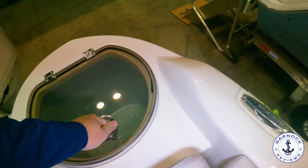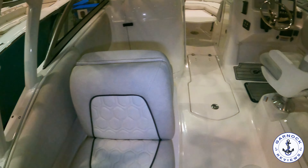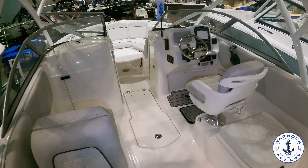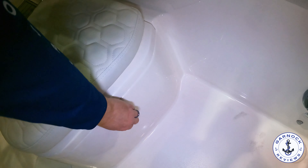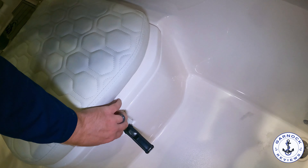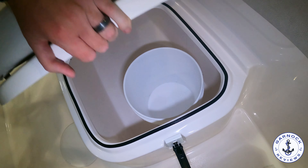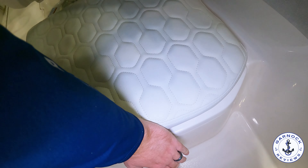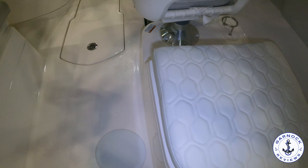We've got pop-up cleats so you don't get your lines snagged, and plenty of seating for your family and friends. The seats to both port and starboard lift up — they've got a locking mechanism and storage underneath, which is self-draining. The seating itself is very comfortable, with quality stitching and materials used. This has definitely got an upgraded feel to it.